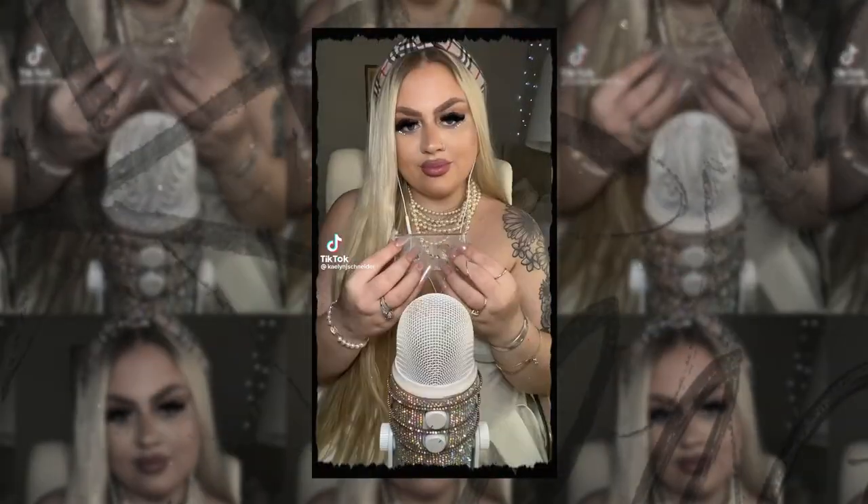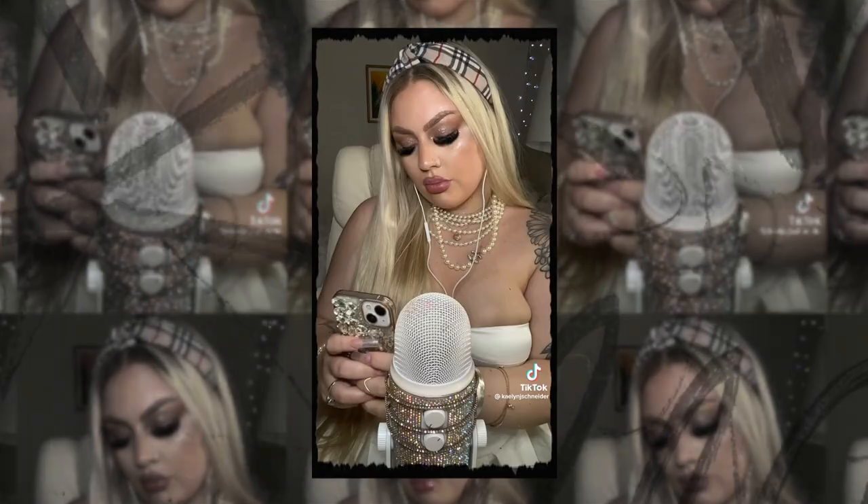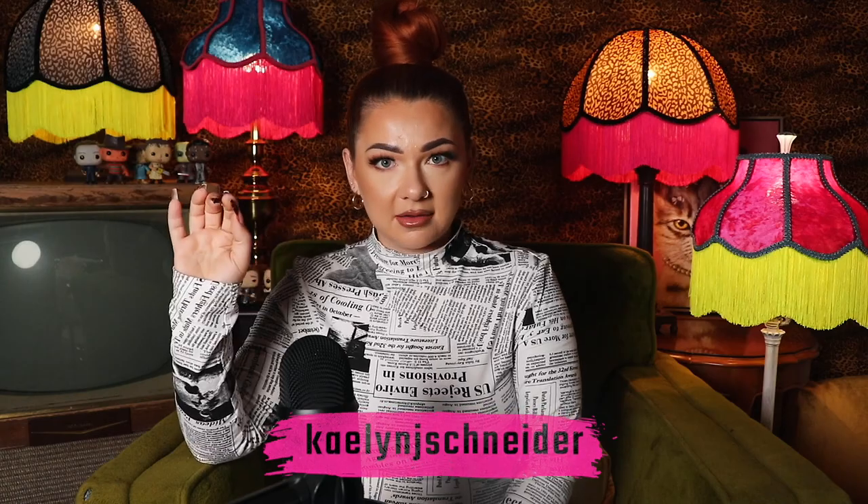Today's case is another one that is just a perfect fit for the channel — I know it's going to be one you're all going to be as passionate about as I have become. My girlfriend Adrian tagged me in this case on TikTok. She tagged me in a woman's story — her name is Kaylin. Kaylin has an ASMR account; she also does makeup, skincare, beauty, and fashion hauls. All of her socials are @kaylinjschneider.